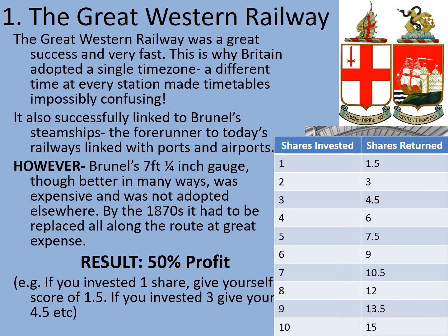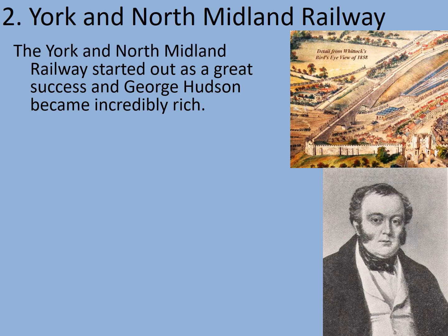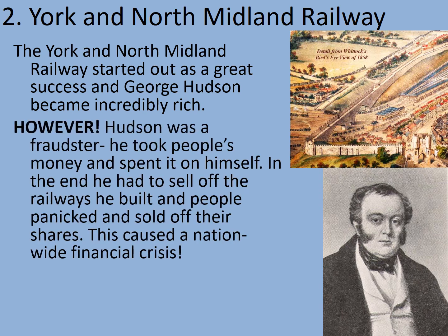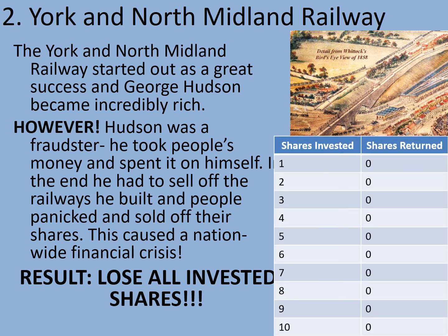Let's see how we get on with company number two — the York and North Midland Railway. It started out as a great success and George Hudson became incredibly rich. However, Hudson was a fraudster — he took people's money and spent it on himself. In the end, he had to sell off the railways he had built and people panicked and sold off their shares. This caused a nationwide financial crisis which bankrupted thousands of people. Your result: any shares you invested in the York and North Midland Railway have been lost.